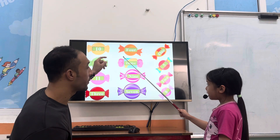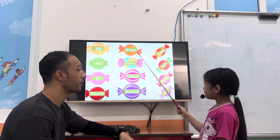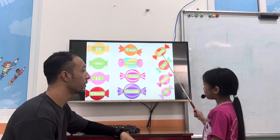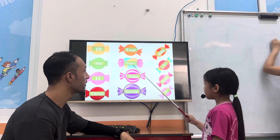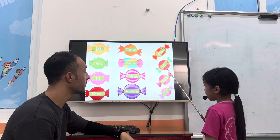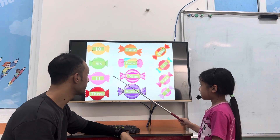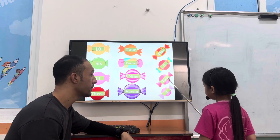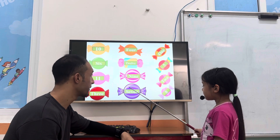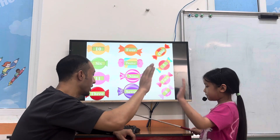Now look at this. Number 10. Number 4. Number 1. Number 6. Number 12. Number 5. Number 11. Number 9. Number 2. Number 3. Number 7. Number 8. Perfect. Good job.